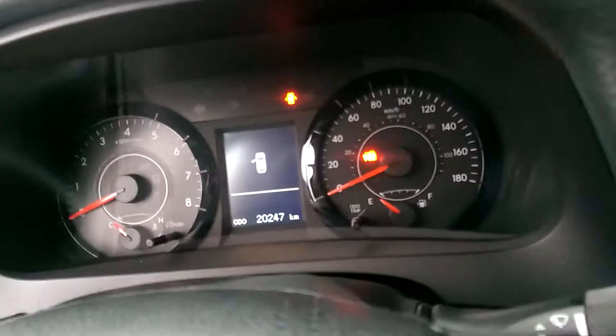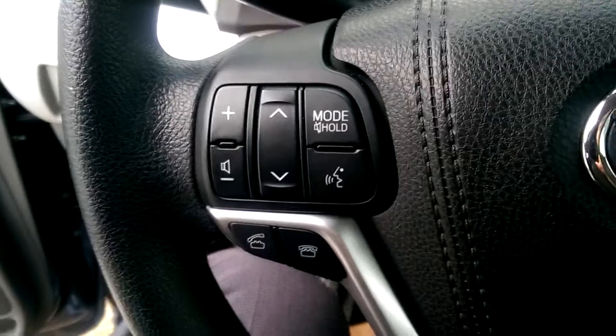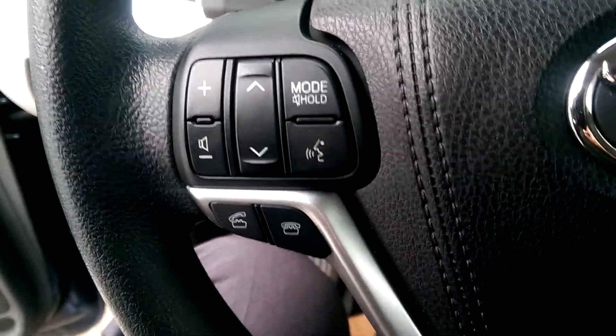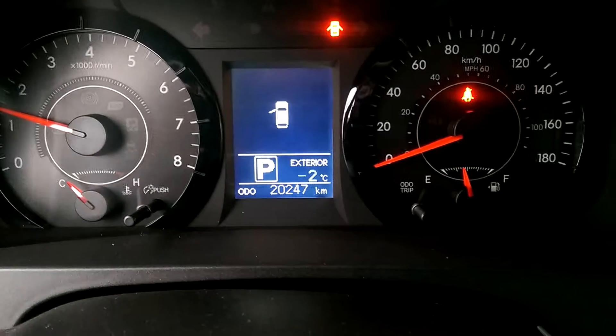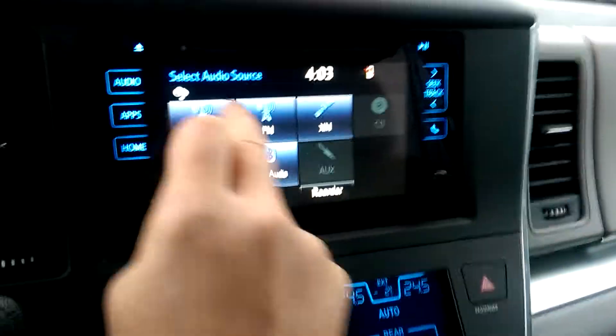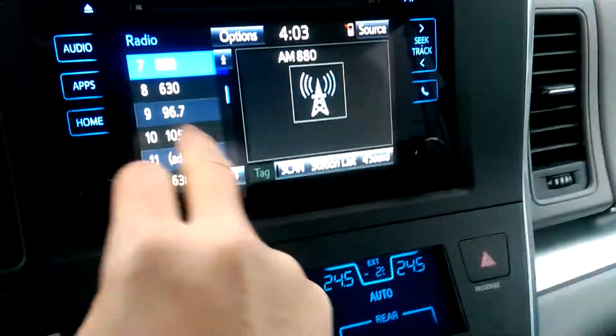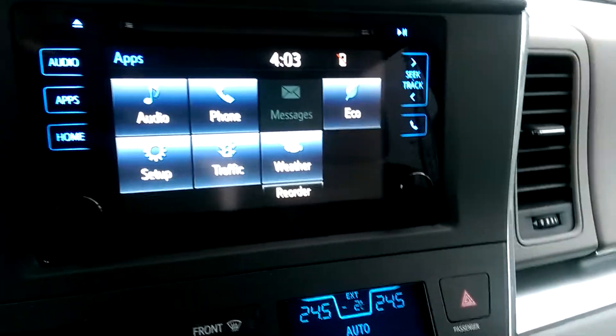Let's fire it up. Steering wheel controls for audio and telephone sync with Bluetooth. The multi-information display shows this unit currently has 20,247 kilometers on it. On the console, there's a touch screen for adjusting the radio and various apps.